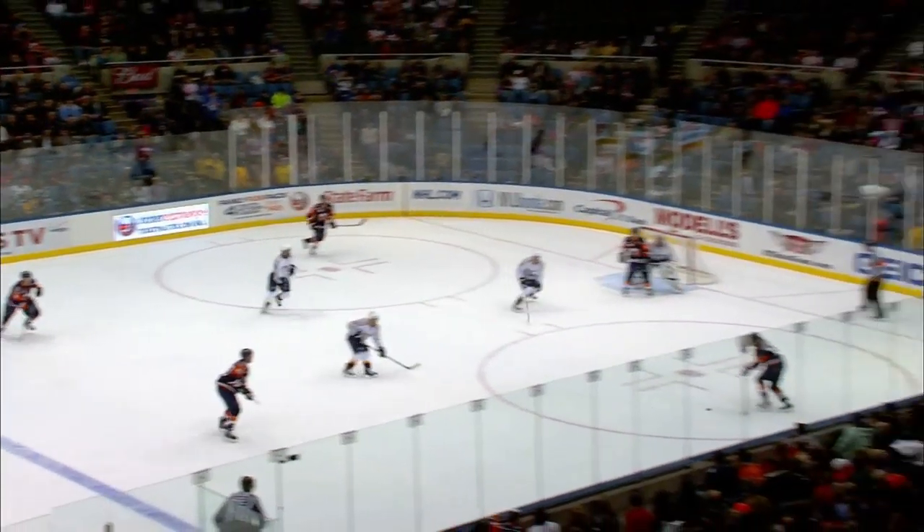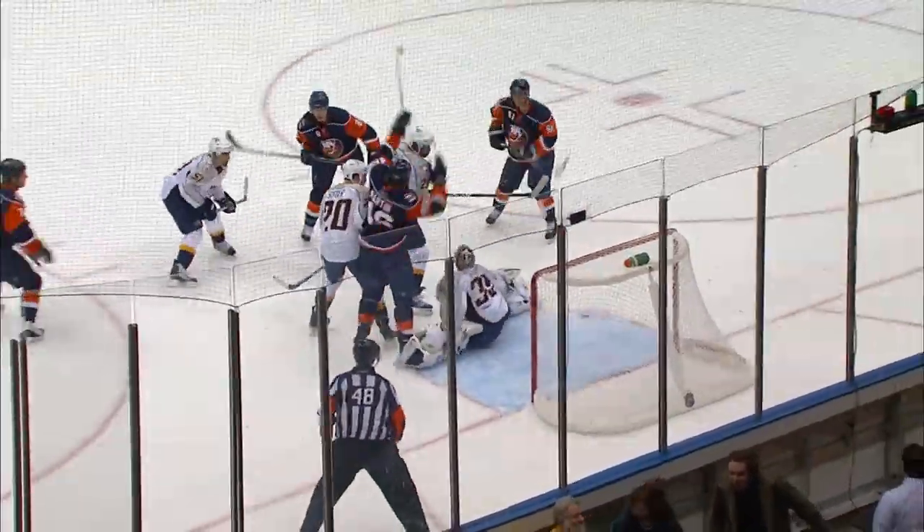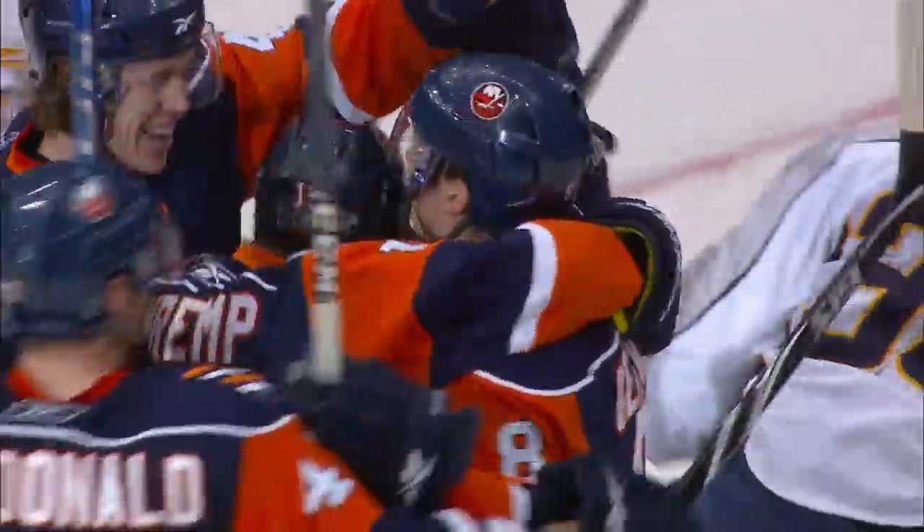Gervais to McDonald, now to Schrepp. Final minute of the period. Schrepp shot, stop, rebound in front — score! Gervais! Martin in front of the net. That's a nice job by Matt Martin — give him an assist, even if he didn't officially get one, for screening the goaltender Pecorine. And you know he's gonna get an assist.